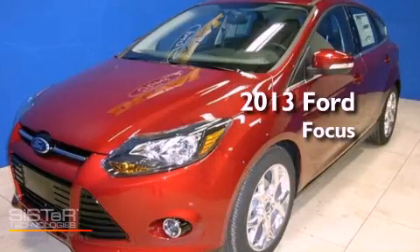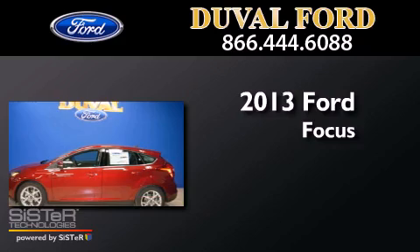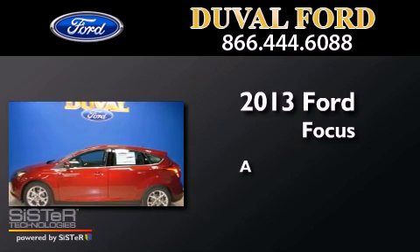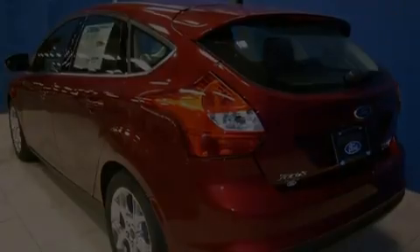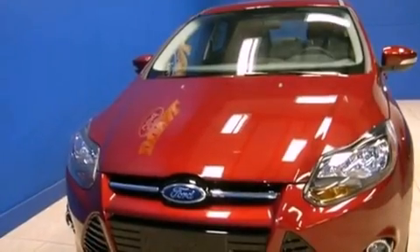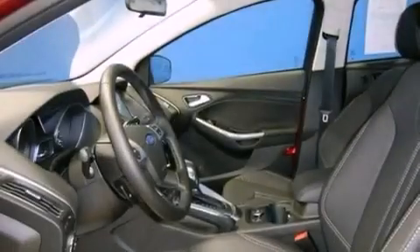This is a brand new 2013 Ford Focus. Features include air conditioning with automatic climate control, cruise control, and heated side view mirrors.